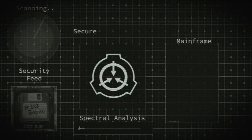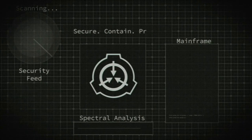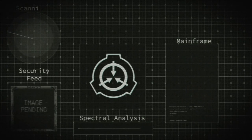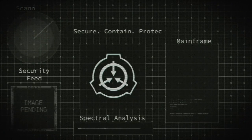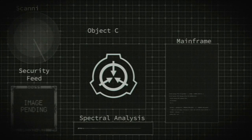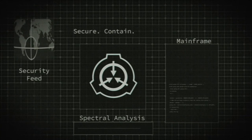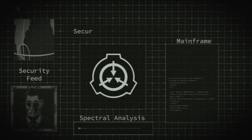Item number SCP-259. Object Class: Keter. Special Containment Procedures: A single copy of a computer program capable of producing SCP-259 is to be kept on a compact disk in the high security containment vault at Site-25. As disks containing SCP-259 are typically destroyed during experimentation, additional copies may be made for approved experiments. Mobile Task Force Gamma-10 remains on standby to collect and neutralize any copies of SCP-259 found outside the Foundation.